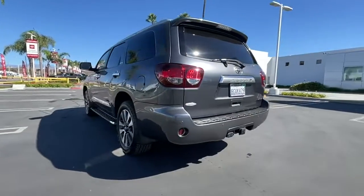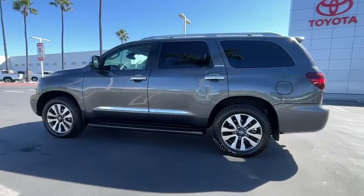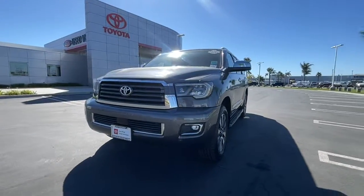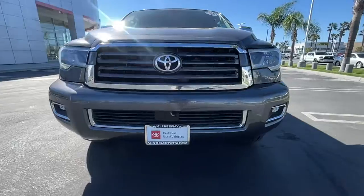It offers a spacious, refined cabin, the latest in safety and driver assistance tech, premium infotainment and connectivity, available features to optimize off-road and towing capabilities, and a host of creature comforts. These are just some of the great options this vehicle comes with.